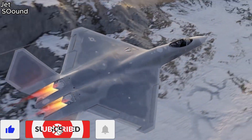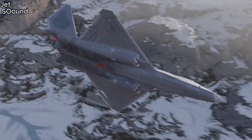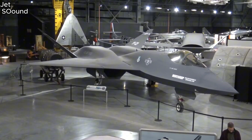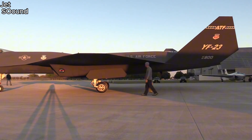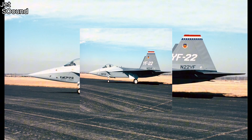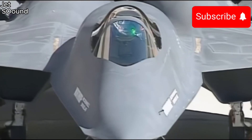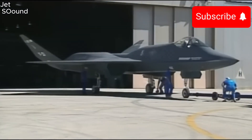Did you know the YF-23 had better stealth capabilities than the F-22? But there was one crucial thing it lacked. The Northrop YF-23 was a prototype fighter aircraft developed for the United States Air Force's Advanced Tactical Fighter competition in the late 1980s and early 1990s. Competing against the Lockheed YF-22, which eventually evolved into the F-22 Raptor, the YF-23 showcased several impressive characteristics, though it ultimately lost the competition.